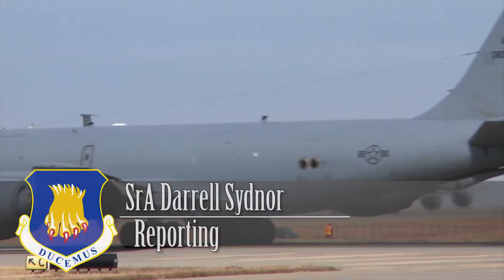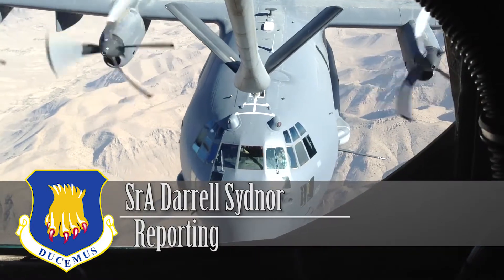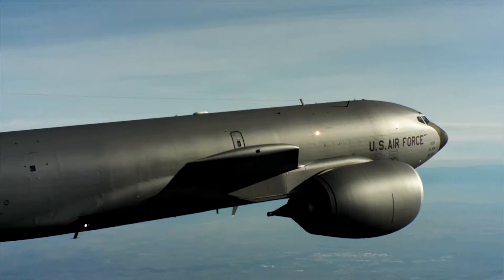As the backbone of the tanker fleet, the KC-135 Stratotanker puts the reach in the Air Force's global reachability. In its 60 years, it's gone through many upgrades.